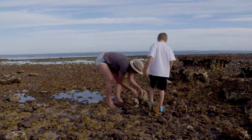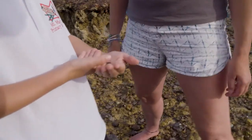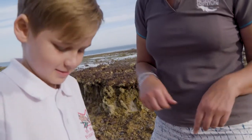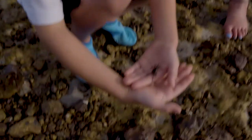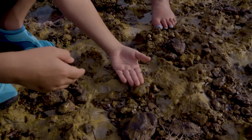Join us on a marine discovery adventure. Come along on a marine treasure hunt with the Dolphin Research Institute to discover the rock pool's most interesting creatures.